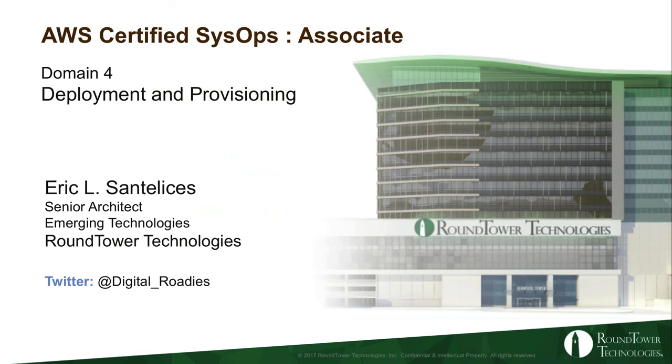All right. Can everyone see my screen? Yeah, it looks good. Thanks, Tom. So good evening, everyone. My name is Eric Santilles. Tonight I'm going to be covering the AWS Certified SysOps Associate Domain Number 4, which is around deployment and provisioning. You can follow me on Twitter at @_digital_roadies.